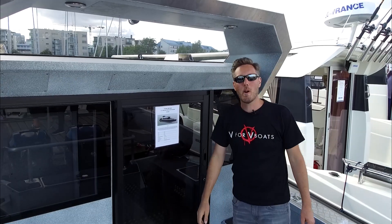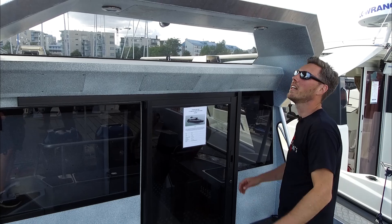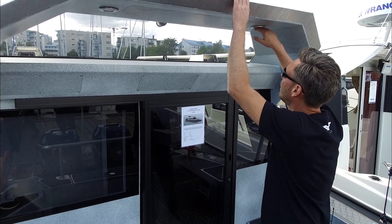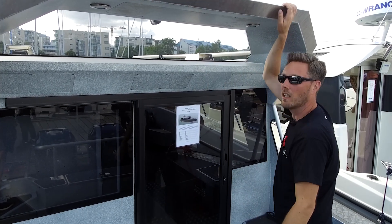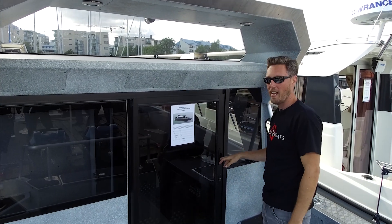As you can see, the back of the boat has a very clean and spacious design and a lot of nice features. Especially the two lamps in the Targa are really nice to illuminate the deck at night.